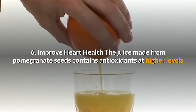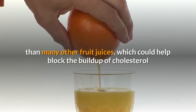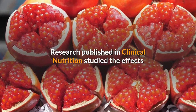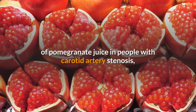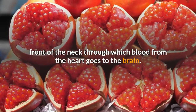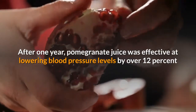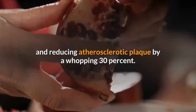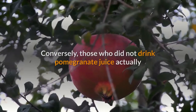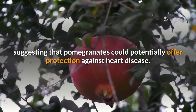Health Benefit 6: Improve Heart Health. The juice made from pomegranate seeds contains antioxidants at higher levels than many other fruit juices, which could help block the buildup of cholesterol in the arteries for those at risk of heart disease. Research published in Clinical Nutrition studied the effects of pomegranate juice in people with carotid artery stenosis, a narrowing of either of the two key arteries located in the front of the neck through which blood from the heart goes to the brain. After one year, pomegranate juice was effective at lowering blood pressure levels by over 12% and reducing atherosclerotic plaque by 30%. Conversely, those who did not drink pomegranate juice experienced a 9% increase in atherosclerotic plaque, suggesting that pomegranates could potentially offer protection against heart disease.